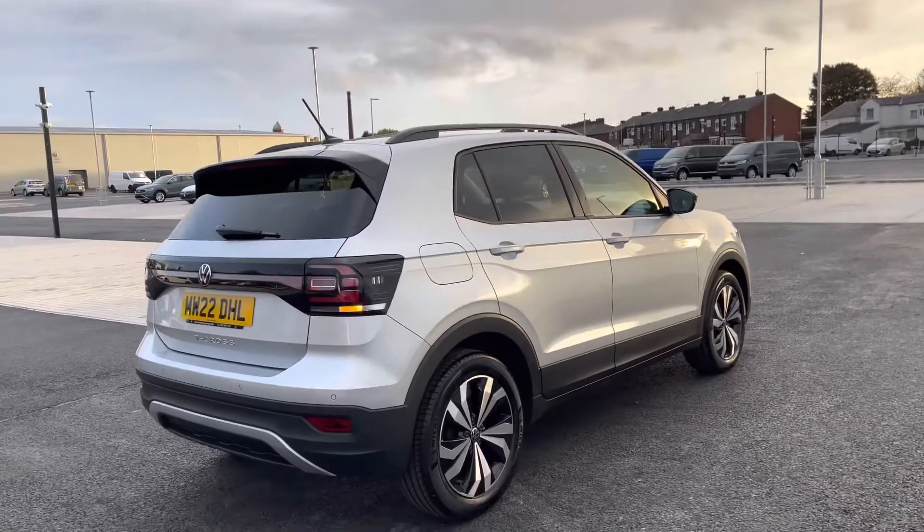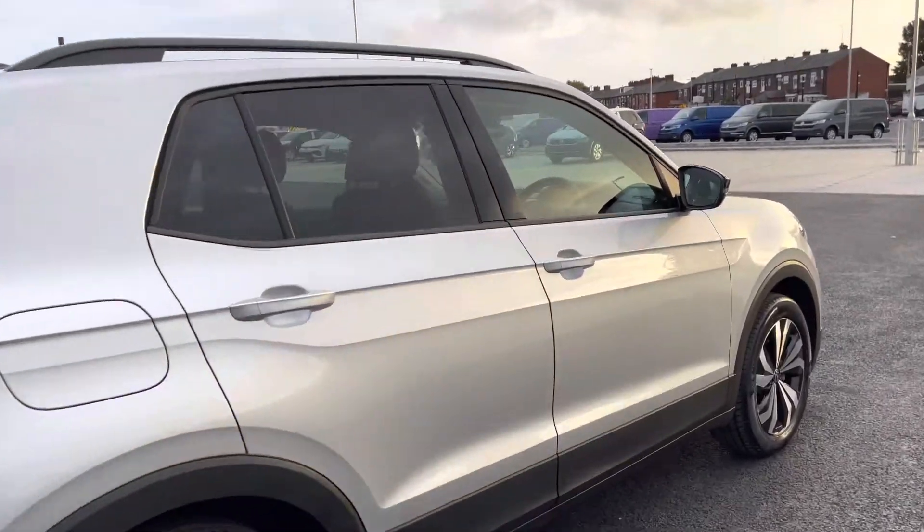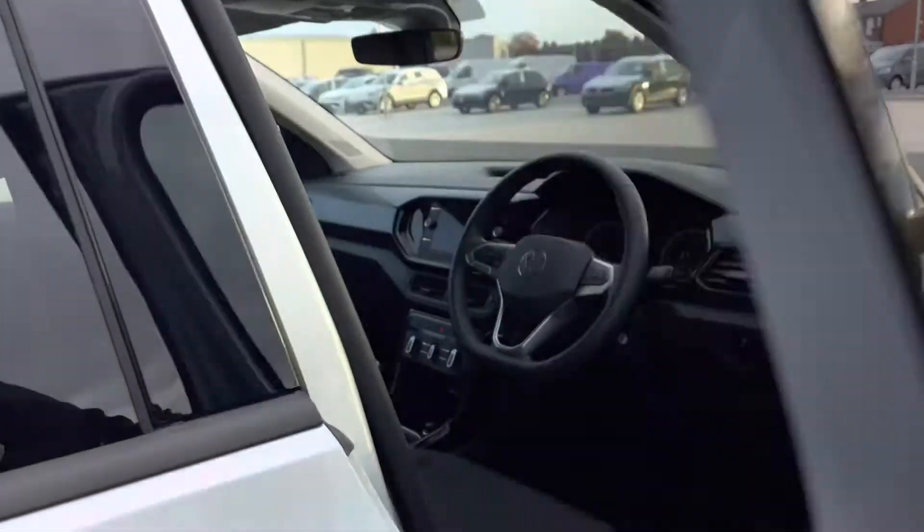The car previously has one owner, which is ourselves, as the car is currently being used as a courtesy car, so the mileage is due to rise.